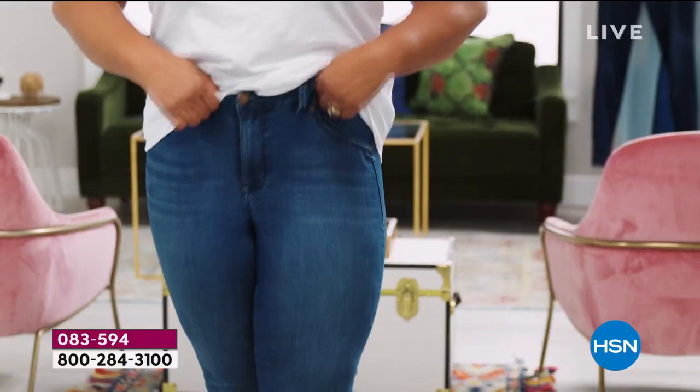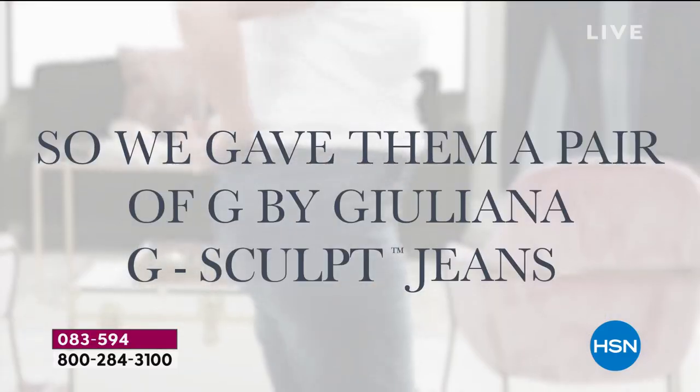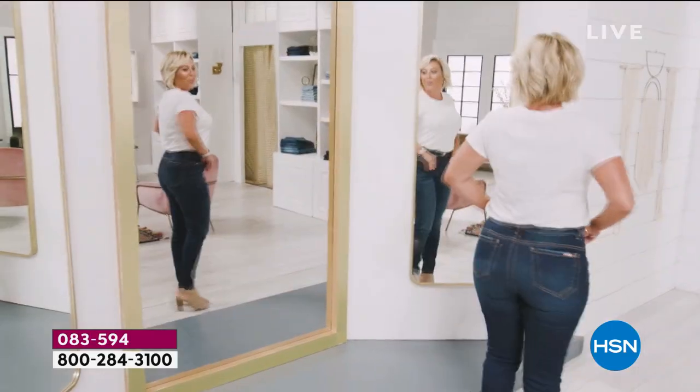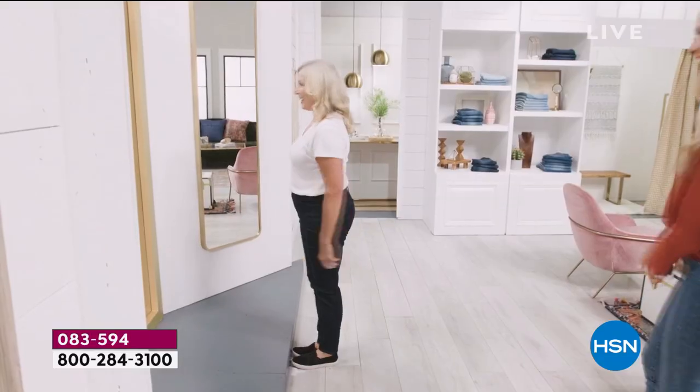The jeans I'm wearing today are frumpy, I guess. They're always bunching up. I want them to fit in the waist. Oh my goodness. I look so great in these jeans. I would love to have these jeans in my closet.